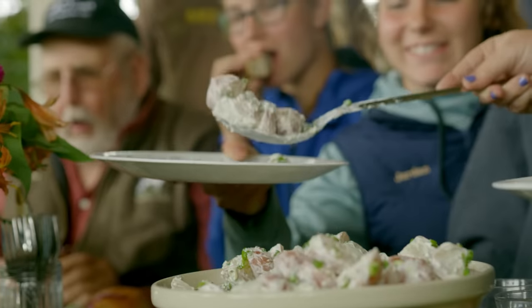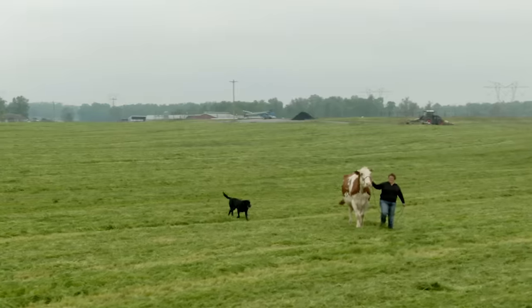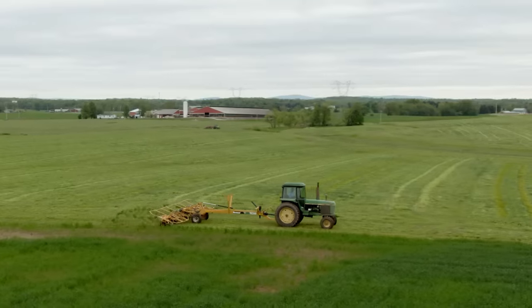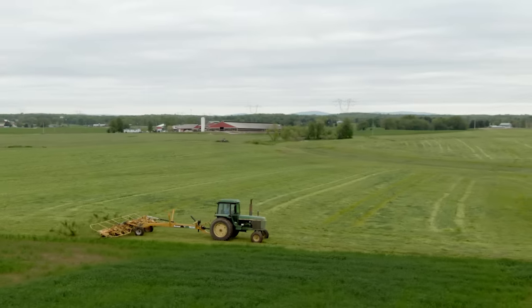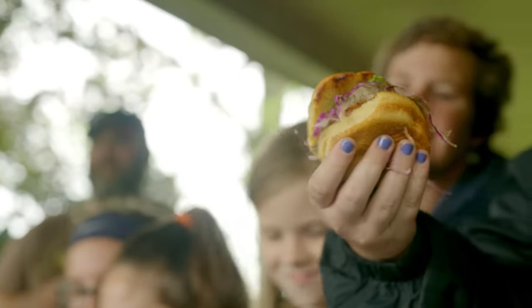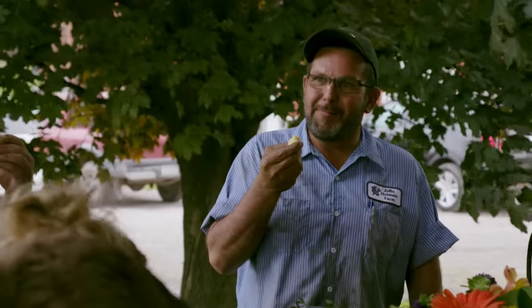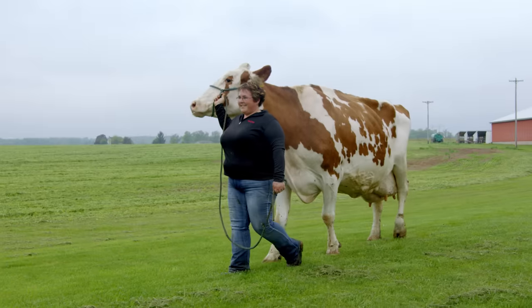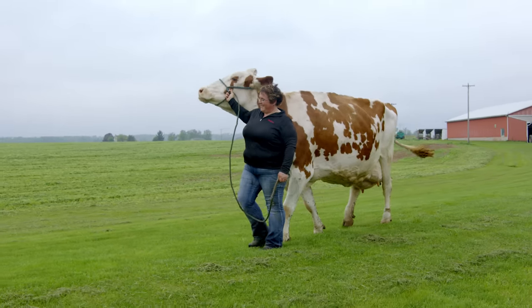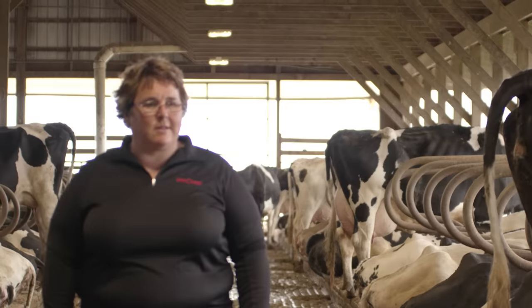I'm hoping when people hear my story, they know that their food is coming from people that truly love not only the animals that we work with and the land that we're taking care of, but we love knowing that we are taking care of them. If you can be passionate about what you do, you can be excited about getting up every day, going to work, and coming home feeling satisfaction — that you are giving the best you can, caring for animals, putting a quality product out into the world, and feeding America.